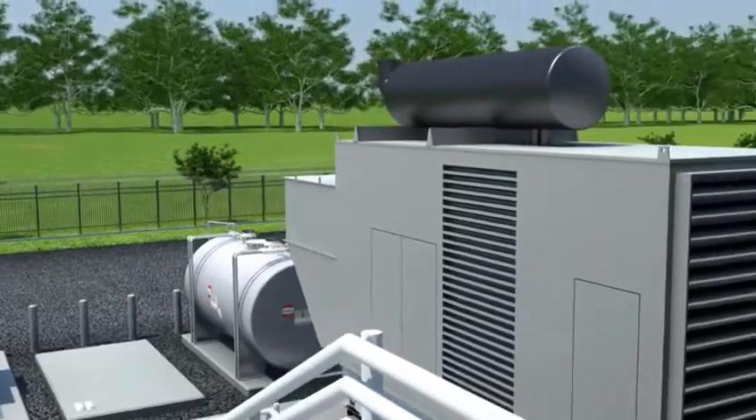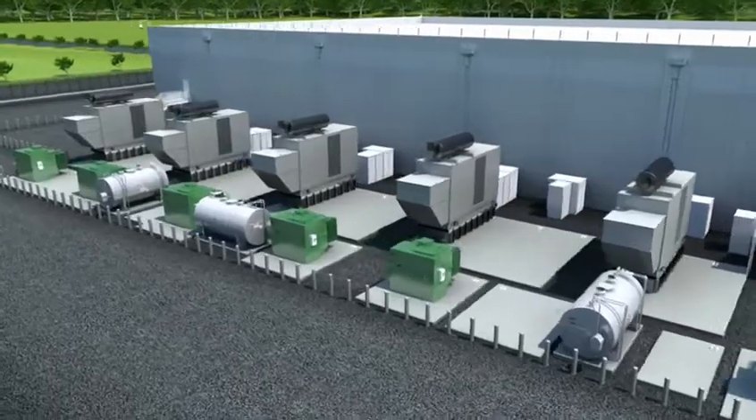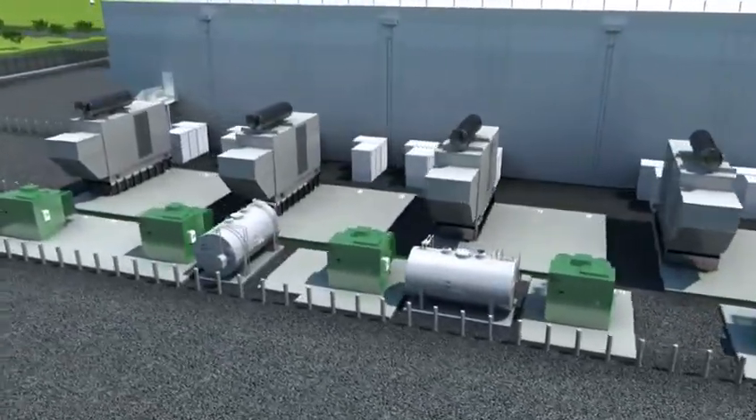In the protected electrical yard, you will find multiple diesel generators. These robust generators are maintained and tested on a regular basis.